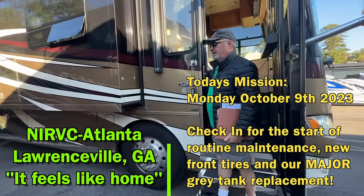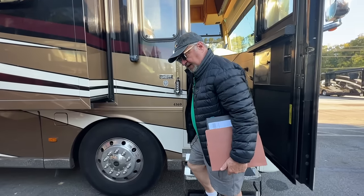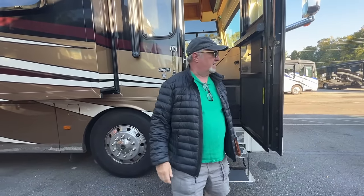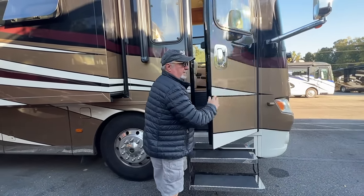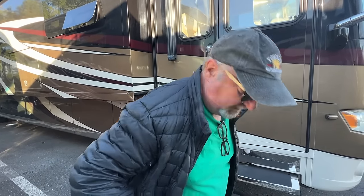Here we are — the big day to get the big repair done on the tanks, and I'm adopting a new attitude today. I've got my old worn-out hat on, I didn't shave, I've got a rumpled, faded shirt, and I want them to feel sorry for me. Come on, let's go.